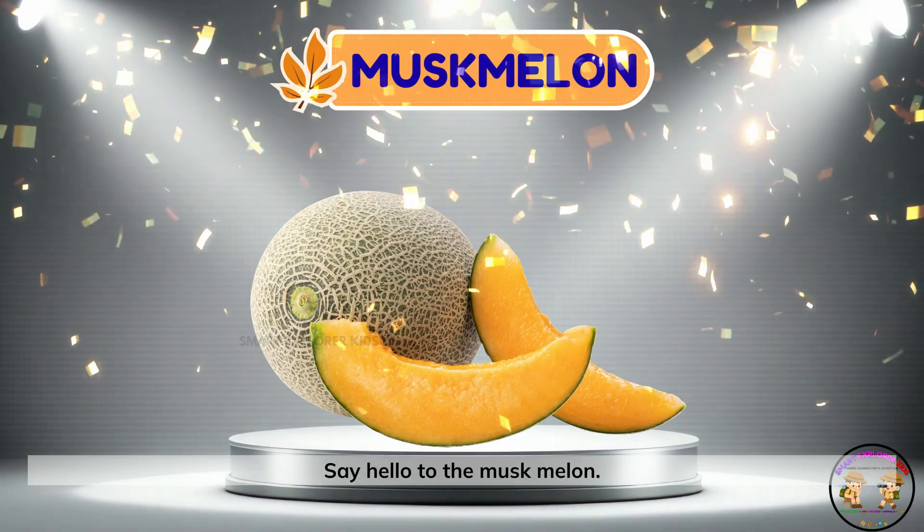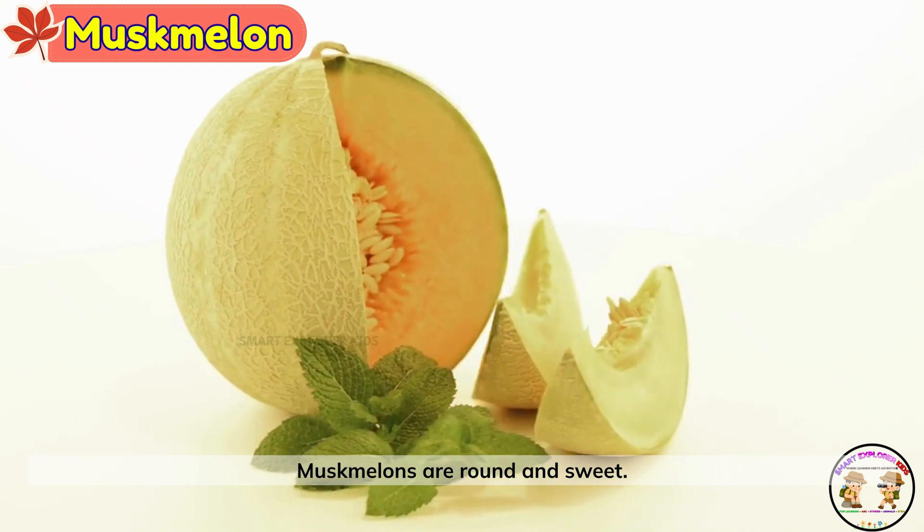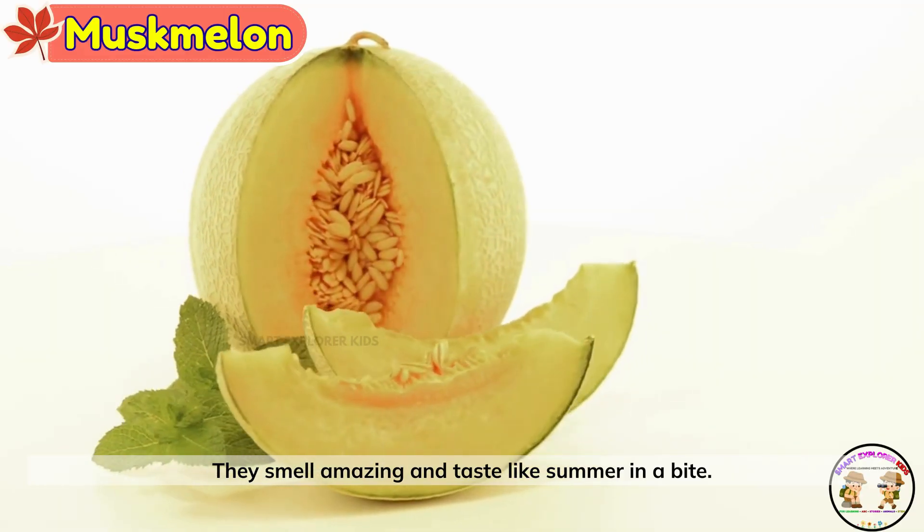Muskmelon. Say hello to the muskmelon. Muskmelons are round and sweet. They smell amazing and taste like summer in a bite.